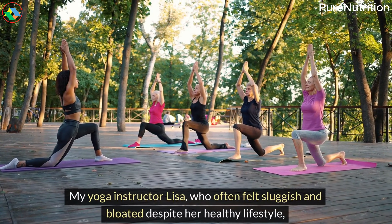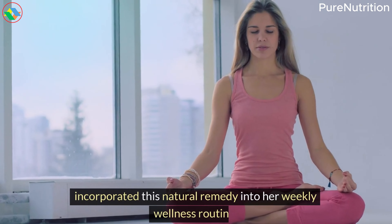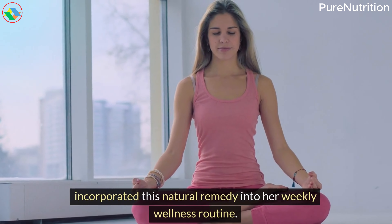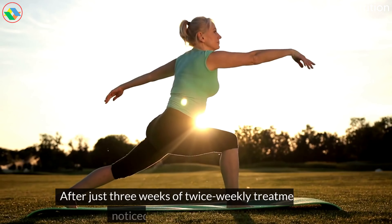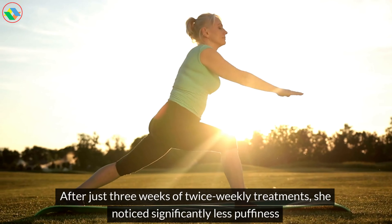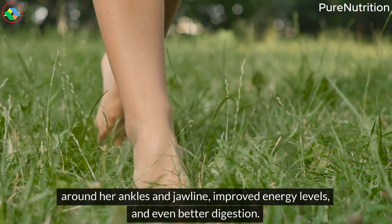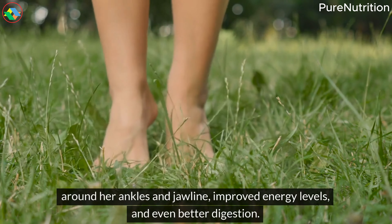My yoga instructor Lisa, who often felt sluggish and bloated despite her healthy lifestyle, incorporated this natural remedy into her weekly wellness routine. After just three weeks of twice-weekly treatments, she noticed significantly less puffiness around her ankles and jawline, improved energy levels, and even better digestion.